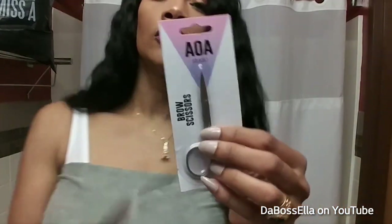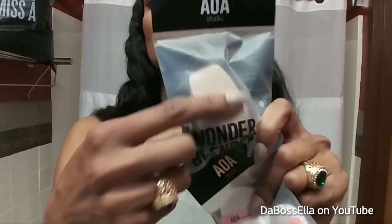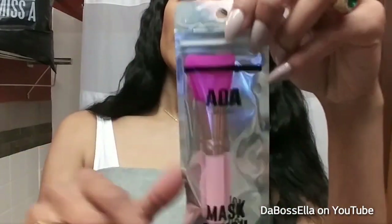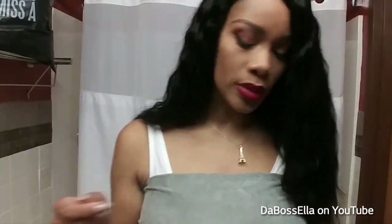I got some makeup tools from the AOA Studio brand — everything in the store was a dollar. I got these brow scissors, two little super soft puffs, the Wonder Blender which is flat on one side — I haven't used it yet so I can't tell you if it works — and this mask brush. It's like a silicone spatula and you just apply your mask to your face evenly, more so than you can with your hand.